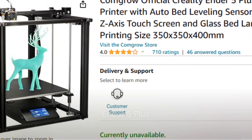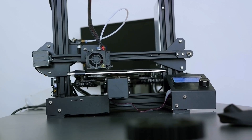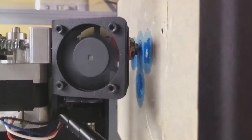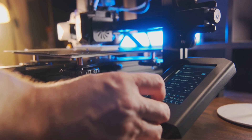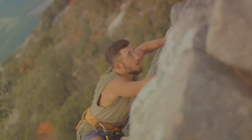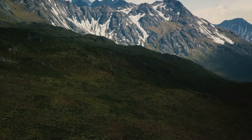Now let's discuss the Ender 5 Plus. This machine is a standout in the world of 3D printing, primarily due to its large build volume. If you're a hobbyist with a penchant for ambitious projects, the Ender 5 Plus will serve as your trusty companion, providing ample space to bring your most audacious designs to life. However, it does come with a slightly steeper learning curve — beginners may find it challenging, particularly when it comes to calibration and setup. Once mastered, it's nothing short of a workhorse, offering consistent print quality and reliability.